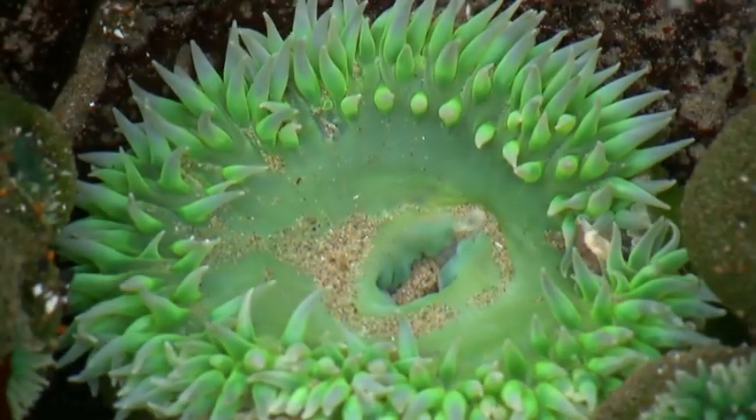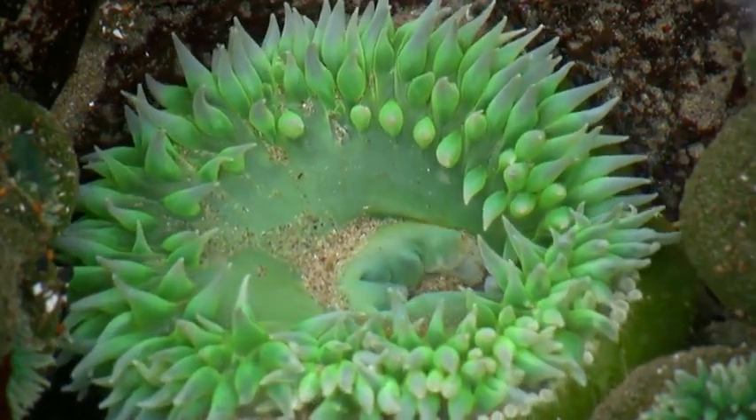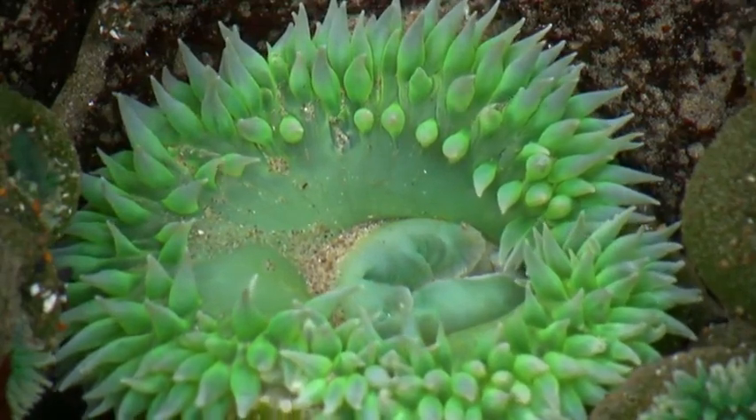The sea anemone is a predatory marine animal of the order Actinaria. Named after the anemone, a terrestrial flower, sea anemones belong to the phylum Cnidaria, like its distant cousin the jellyfish, and its much closer relative, corals.